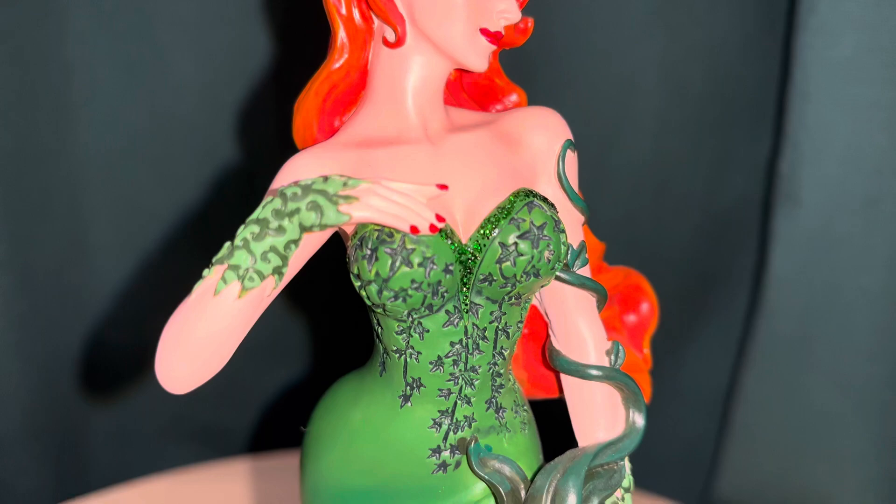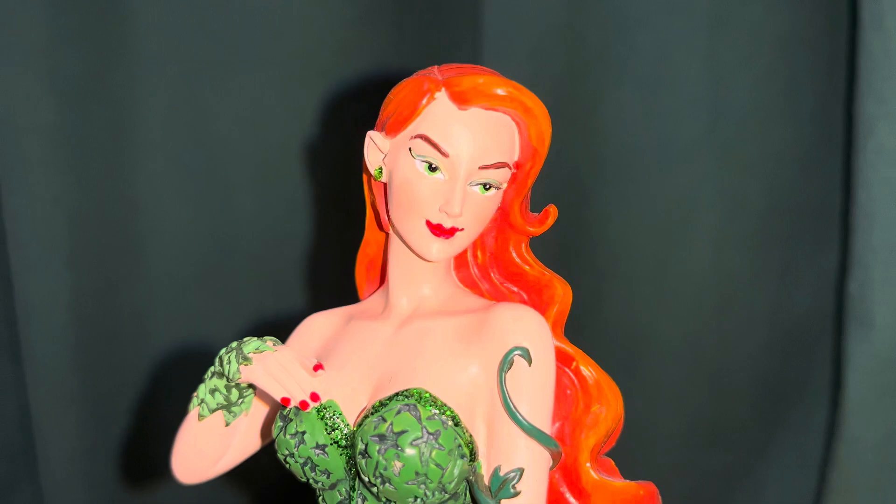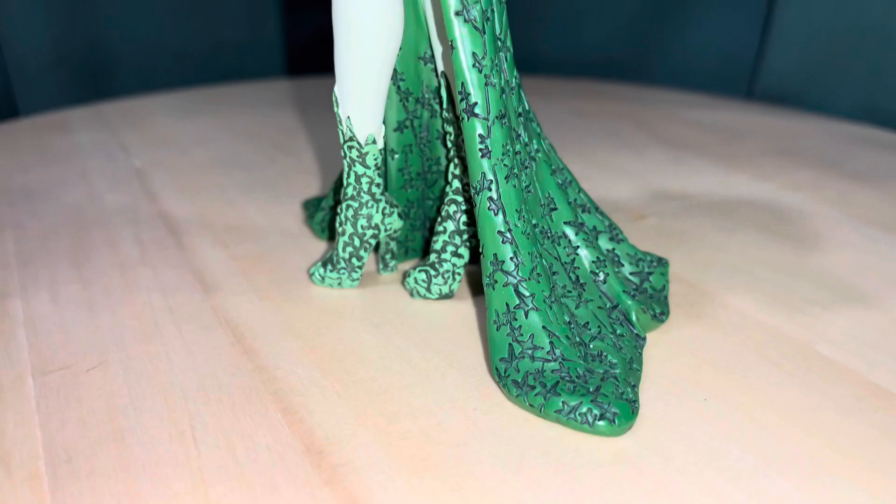She's got some glitter on the top too, and even a little gemstone in her ear for the earring. We'll get a good look at the face here — pretty cool, I really like the way they did this one.